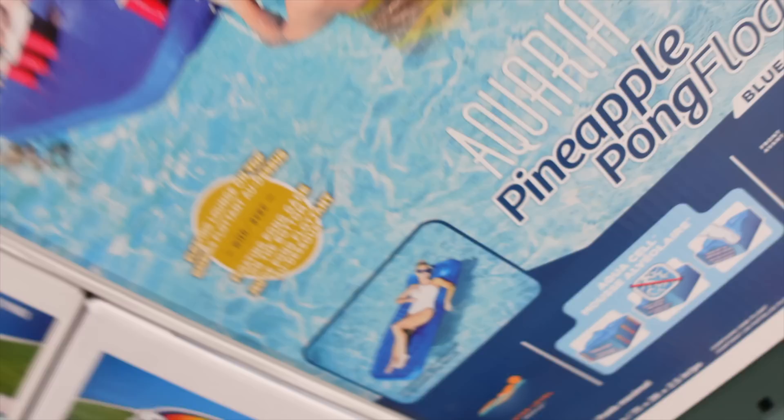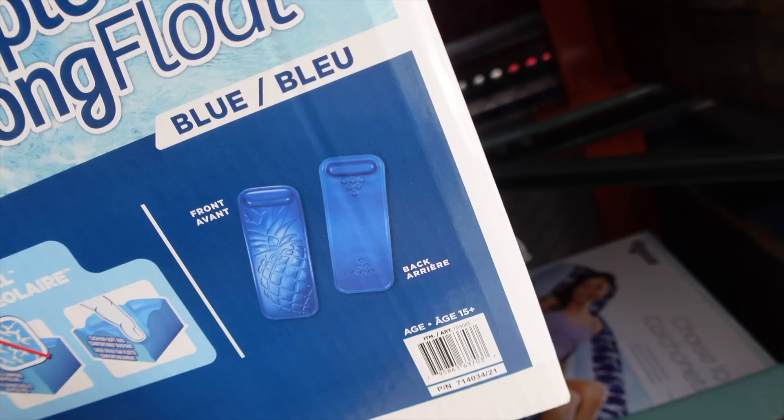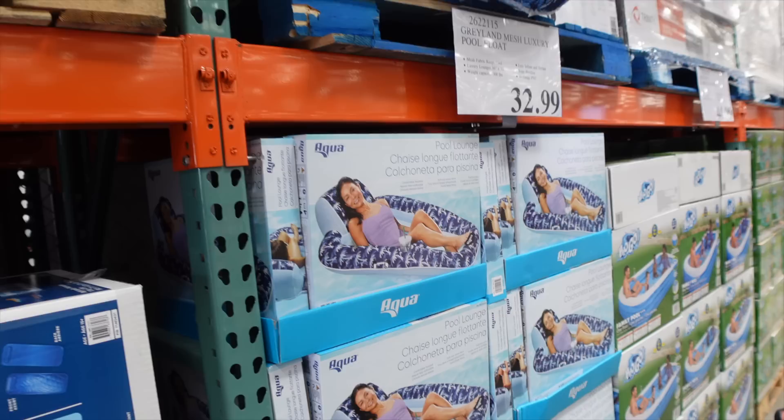Here's the Aquaria Lounger Pineapple Float — it's a two-in-one. You can sit on it and lounge, or flip it over and play beer pong. The pineapple design is embossed on the front. Right now it's $16 off, making it $63.99.